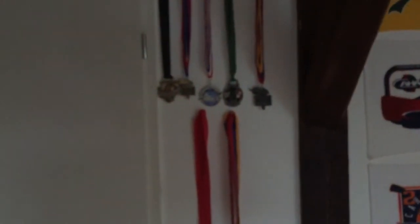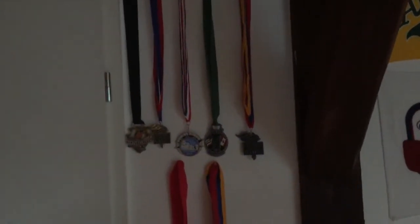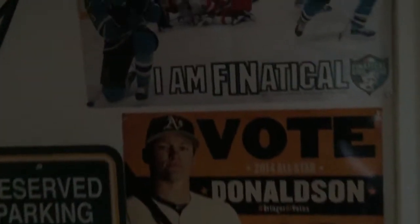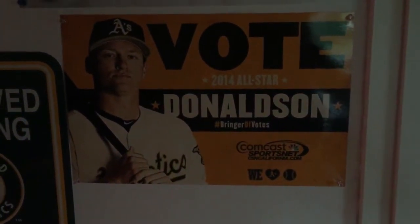Over here I have some medals — championships, second place, and third place that I've earned over the years, including the double overtime Caja State Championship loss. By my setup I put the coolest posters — a Fanatical Club Joe Pavelski scoring in the playoffs against the Red Wings, a Vote for Josh Donaldson poster, a Bringer of Rain reserved parking A's fans only sign, and some pennants.